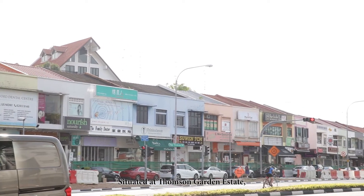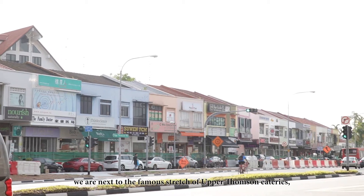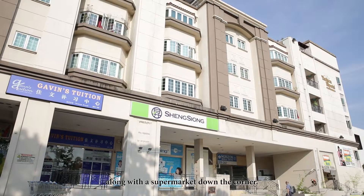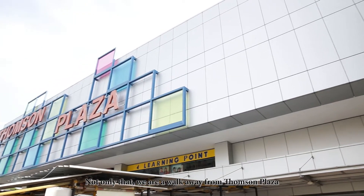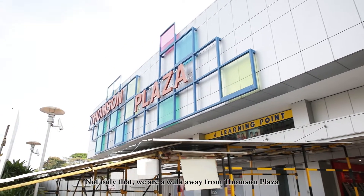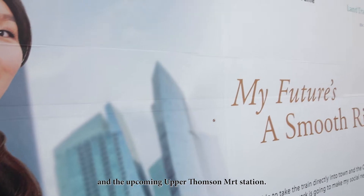Situated at Thomson Garden Estate, we are next to the famous stretch of Upper Thomson eateries, along with a supermarket down the corner. Not only that, we are a walk away from Thomson Plaza and the upcoming Upper Thomson MRT station.